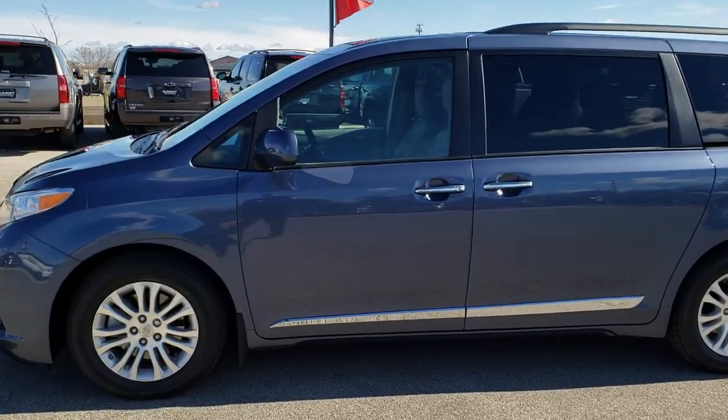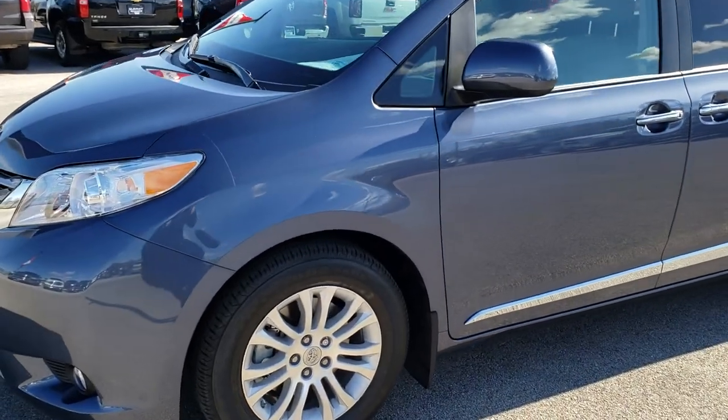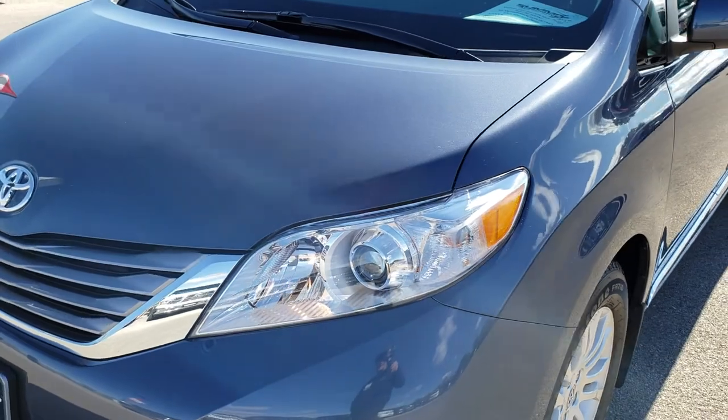This is stock number 8C76B. We are here at Summit Automotive in Fond du Lac, Wisconsin — your new and used minivan headquarters.